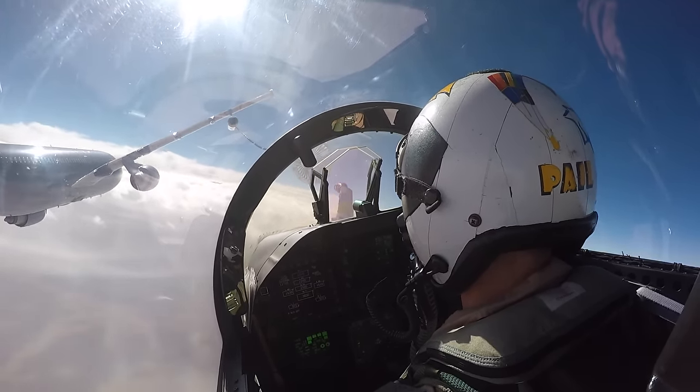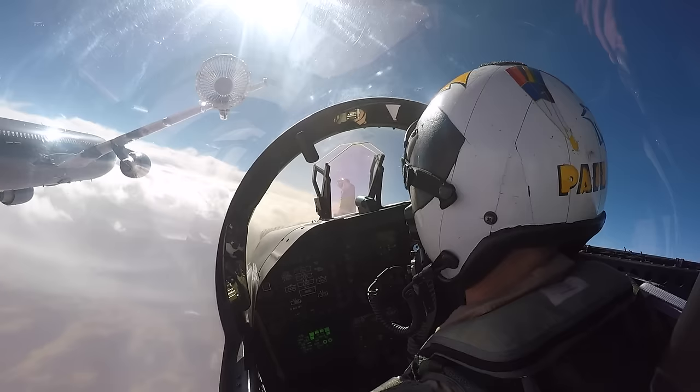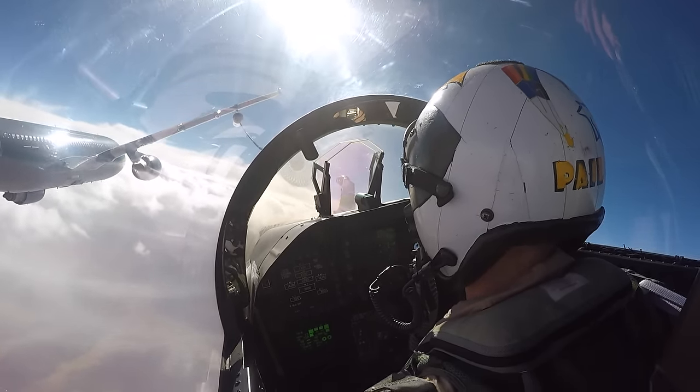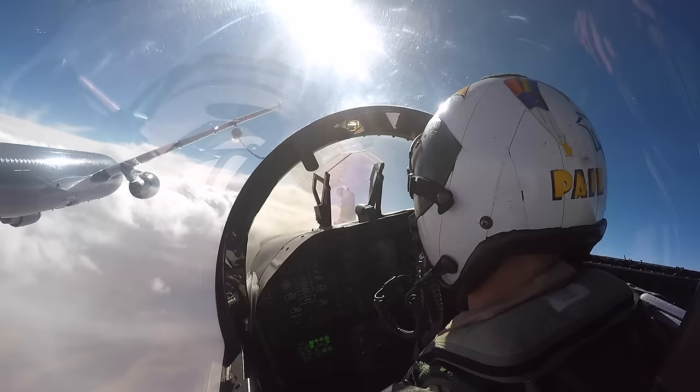I'm clear for contact, hanging out behind the tanker — it's moving around. I'm just trying to find a good spot, wiggling my fingers and toes, setting myself up for pre-contact, making a little play for it with a little more power. The sun's a factor and I missed it, so I pull a little bit of power and drift aft to stabilize.